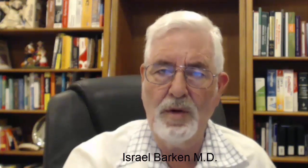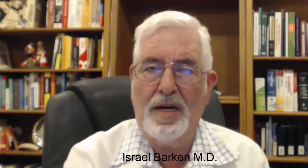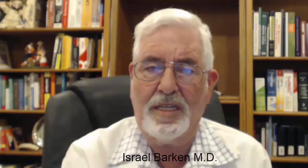Hello everyone and welcome. I'm Dr. Israel Barkin, the Medical Director of the Prostate Cancer Research and Education Foundation, and today I'm going to talk about a clinical study.